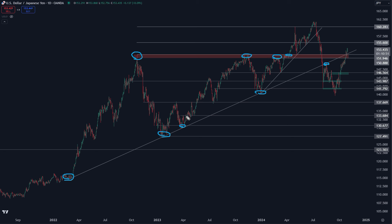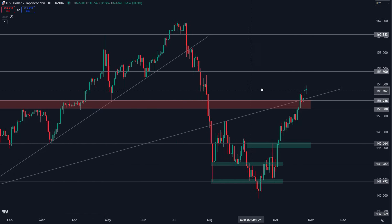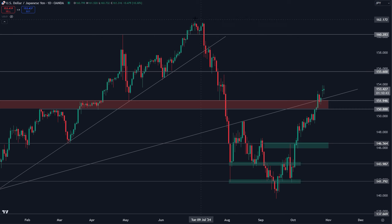This could be an incredibly significant reclaim for this pair, opening up levels like 155.60 and potentially this high up here around 160.